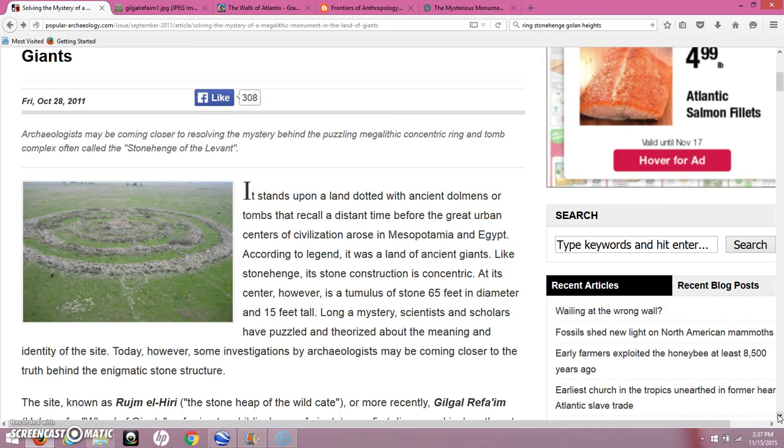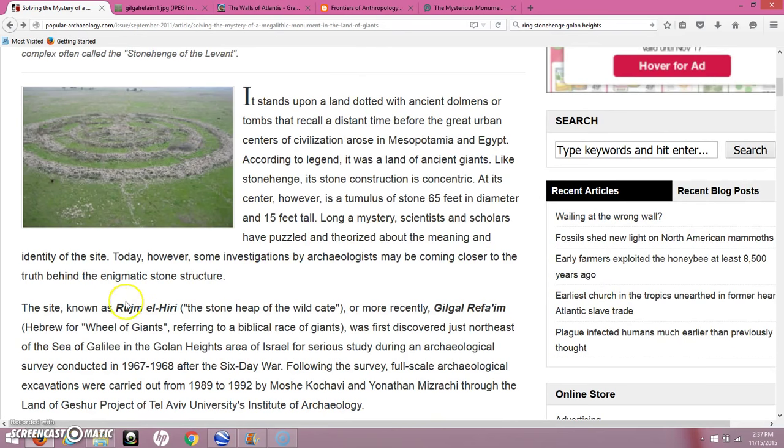The article says it stands upon a land dotted with ancient dolmens or tombs that recall a distant time before the great urban centers of civilization arose in Mesopotamia and Egypt. According to legend, it was a land of ancient giants. Like Stonehenge, its construction is concentric. At its center is a tumulus of stone 65 feet in diameter and 15 feet tall. Long a mystery, scientists and scholars have puzzled and theorized about its meaning and identity. The site is known as Rum El Hire, and in more recent times it has been referred to as Gilgal Rafam — that is Hebrew for the wheel of giants, referring to the biblical story of the people who inhabited this area. And I think the truth lies somewhere in the hidden past.